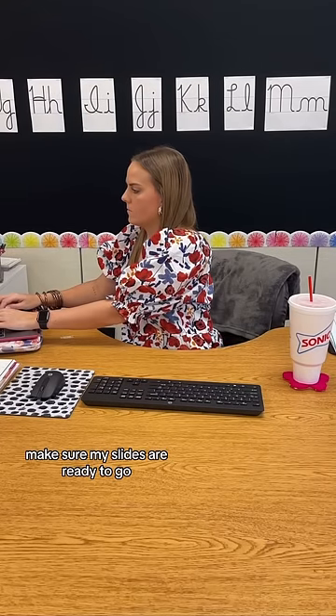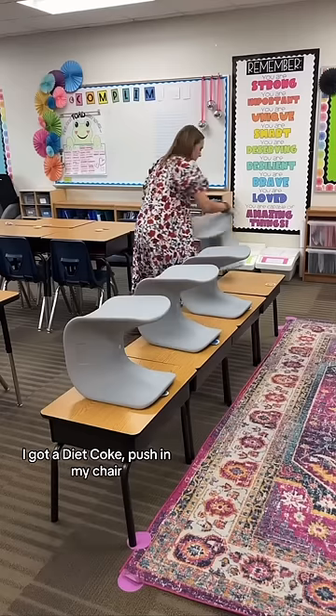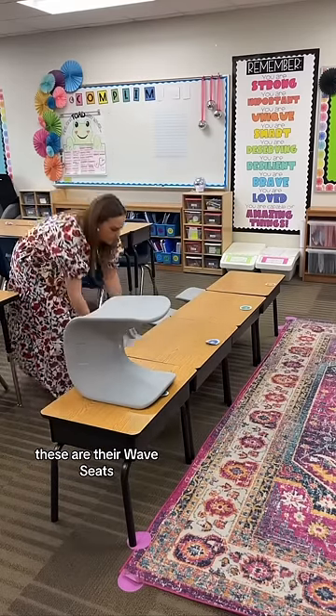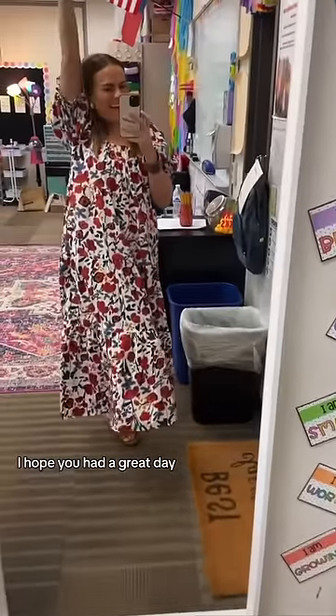Then it's time to set up my projector and make sure my slides are ready to go. For my drinks today I got a Diet Coke, and I push in my chair. These are also my stools from ECR for Kids — their wave seats — and I love having these in my class. The link is in my bio if you want to check them out. I hope you had a great day.